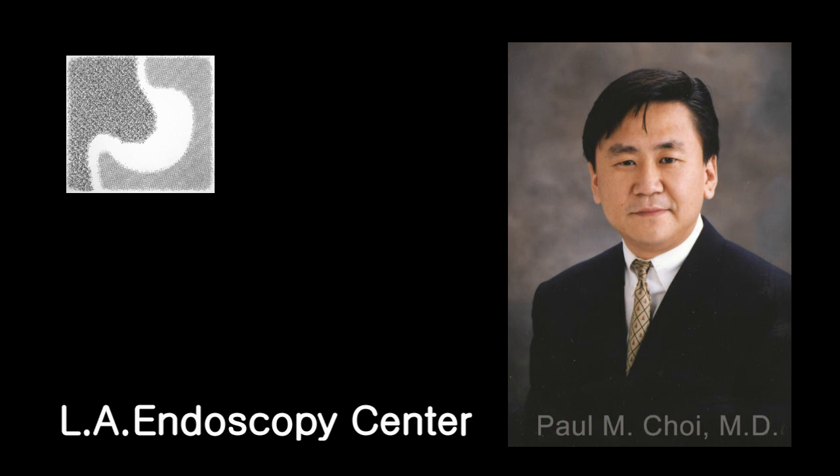Hi, my name is Dr. Paul Choi. I am the director of Los Angeles Endoscopy Center. I am also a fellow member of the American Gastroenterological Association. In this presentation, I'll be discussing the treatment of colon cancer.